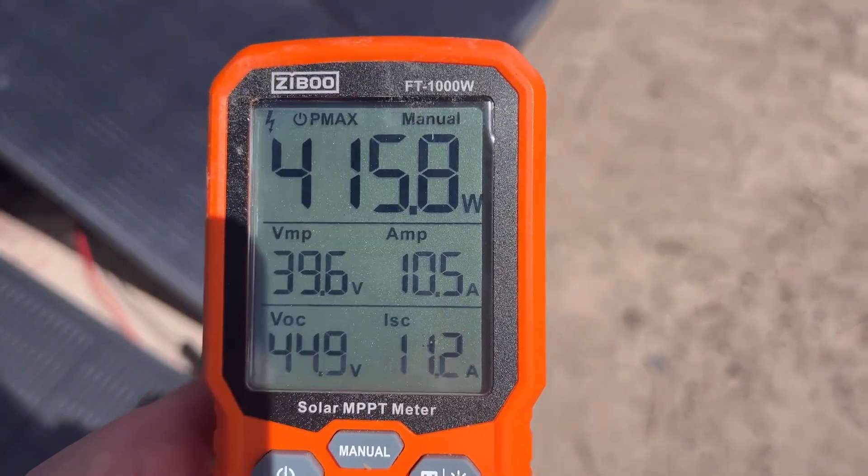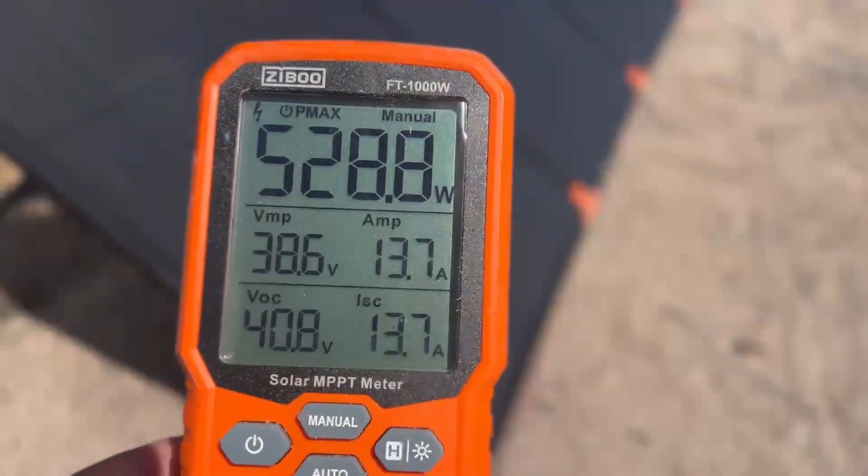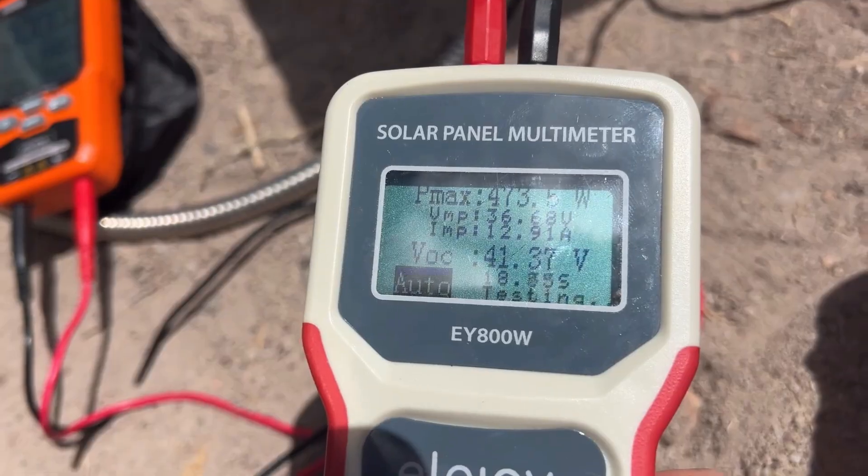I tested both panels under the same conditions with my solar meter. The Renogy 400W suitcase peaked at about 415 watts — solid and close to the rated output. The ZOOP W 400W N-Type hit 528 watts, which was way over its rated wattage — a big surprise. I even double-checked during some cloud coverage and my other solar meter still read 473 watts, proving the ZOOP W really pushes beyond expectations. Those N-type cells and adjustable kickstands really make a difference.